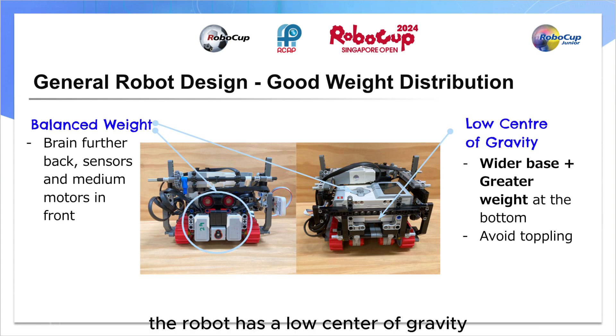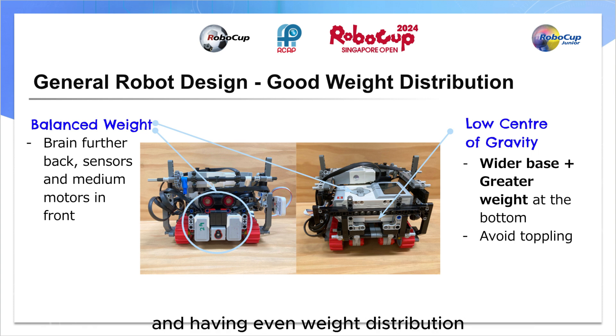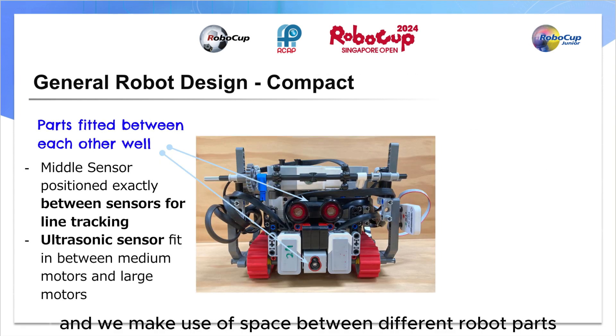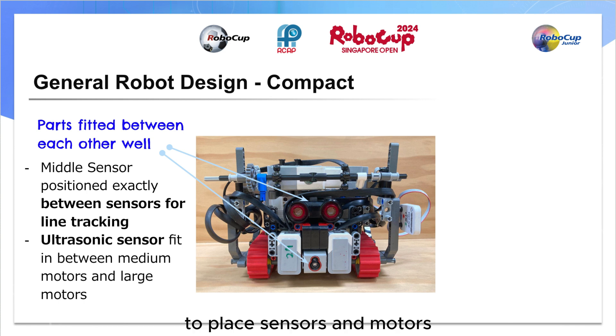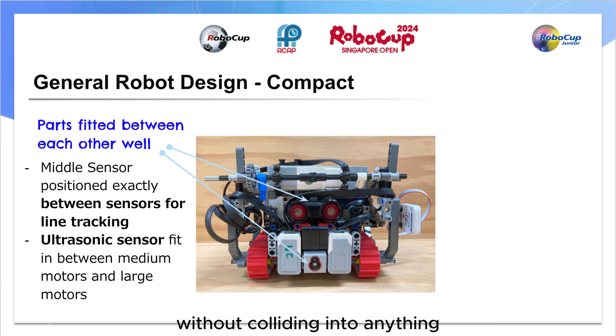The robot has a low center of gravity by increasing the weight of the bottom of the robot and having even weight distribution. This allows for the line of action of CG to fall within the base area to avoid toppling over speed bumps. Lastly, the robot is compact and we made use of space between different robot parts to place sensors and motors to reduce the robot's size, ensuring that it could easily avoid obstacles and navigate the playing field without colliding into anything.